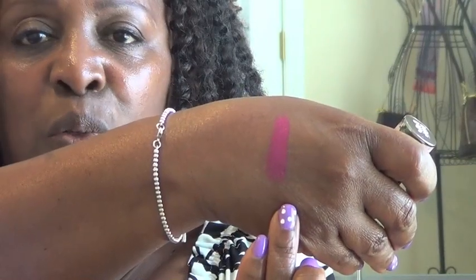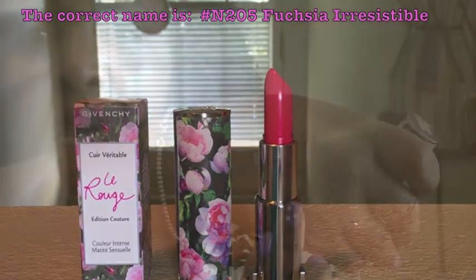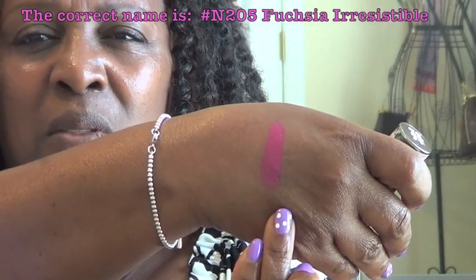I got something by Givenchy. I saw this and I was in love with it, but because it is limited edition, it went fast. It's beautiful — La Rouge Edition Couture lipstick. This is such a beautiful piece, it's really substantial, nice and heavy — absolutely gorgeous. The color is called Irresistible Fuchsia. This is so beautiful and the texture of it feels amazing.